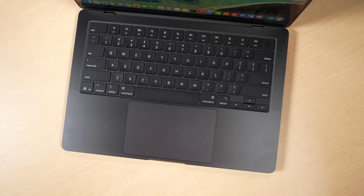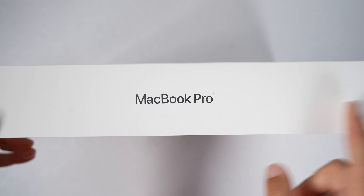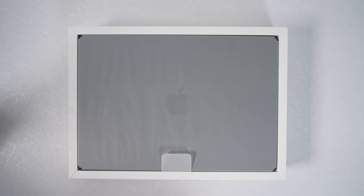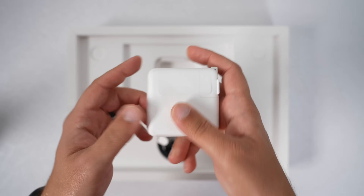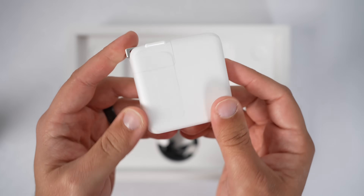The model I have here is the base model, coming in at $1,599. It has a 10-core CPU, 10-core GPU, 512GB of storage, and 16GB of RAM. Inside the box you also get a USB-C power cable, a MagSafe cable, and a 70-watt charger — though it's worth noting that in certain countries and regions, like the UK, you may not get that charger in the box and will have to purchase it separately.